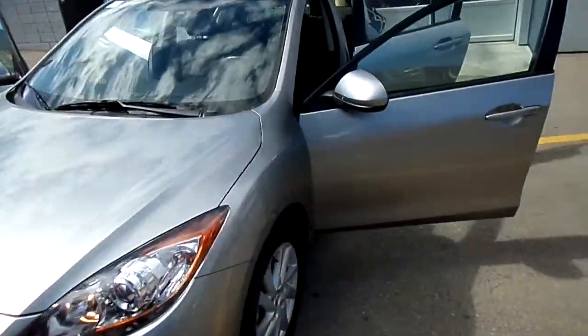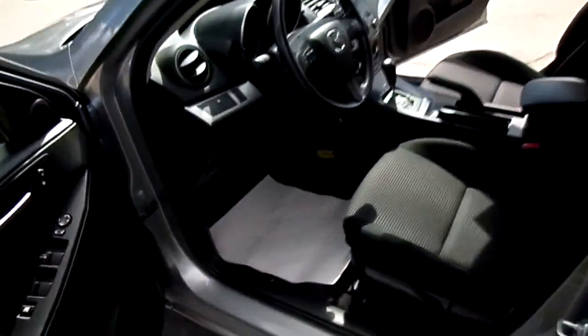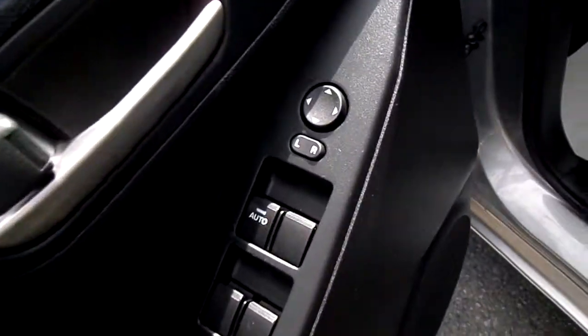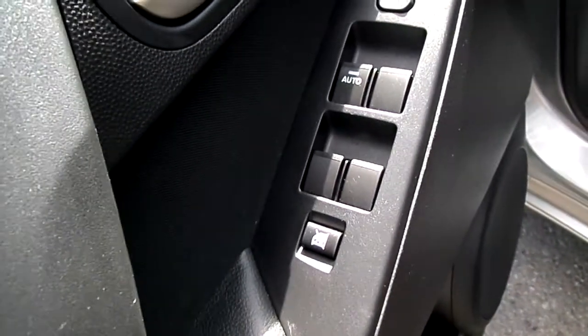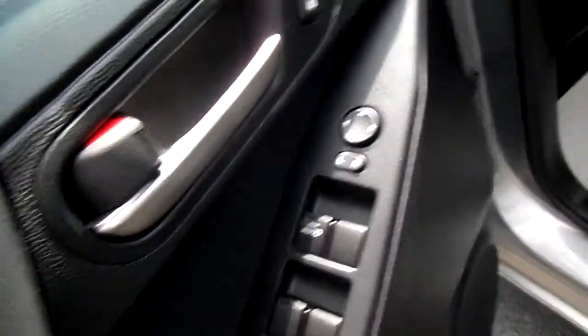Let's have a quick look inside here. Here on the driver's door we have our power locks, power mirrors, power windows, power window lock, and auto one touch down for the driver.